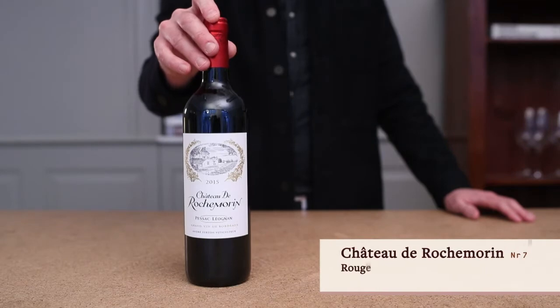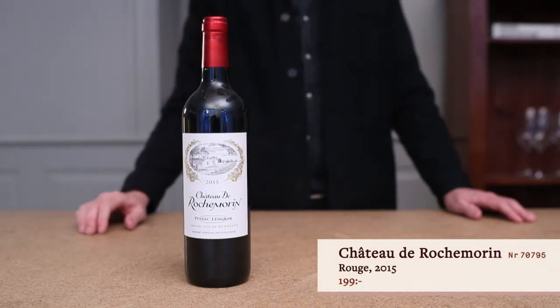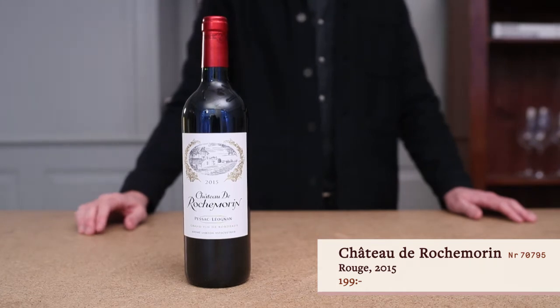Chateau de Rochemorin Rouge, 2015. This is more of a sort of a classic Bordeaux, at least on my palate.